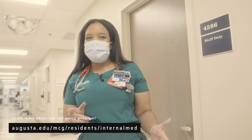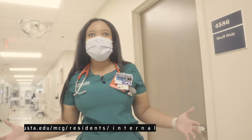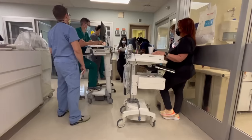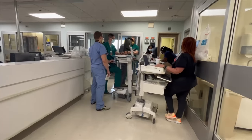Right now it's pulm-crit. Great choice. Where are we right now? We're in the MICU. What is your favorite part of this rotation? To be honest, I really love the complexity of these patients. It really challenges you, and you get to see a wide range of pathologies.